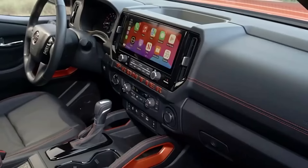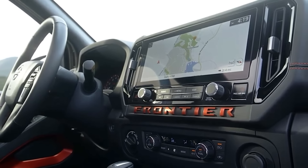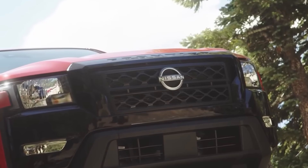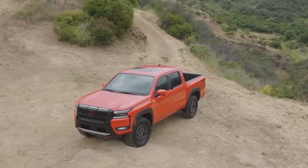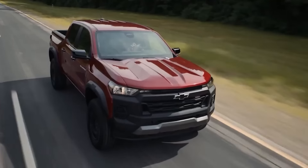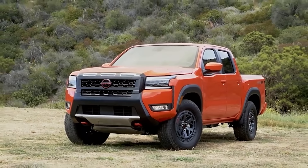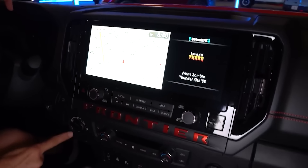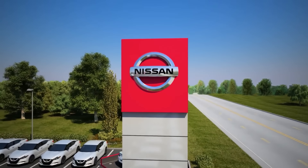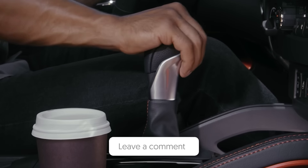The Frontier has its own set of advantages, including a slightly more spacious interior and a reputation for rock-solid reliability. At the end of the day, the choice comes down to your personal preferences and the specific needs you have for your mid-sized truck. The 2024 Chevrolet Colorado and the 2025 Nissan Frontier are both mid-sized titans ready to take on the world, one adventure at a time. Do you think the Frontier can outshine its competitors like the Toyota Tacoma and Ford Ranger? Let us know in the comments below.